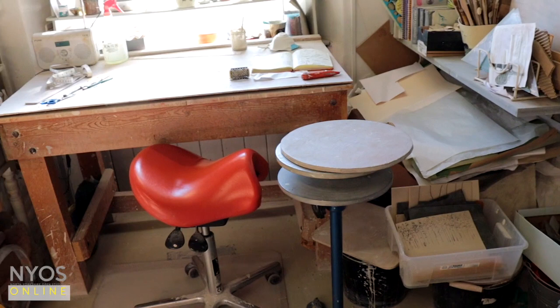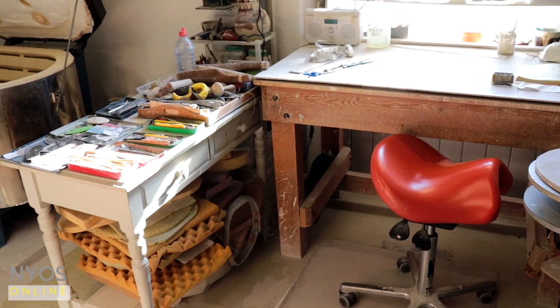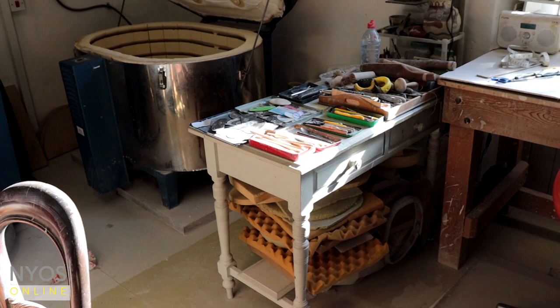So this is my work area. I've spent nearly every day of my life here. My tools, my piles of foam, kilns.